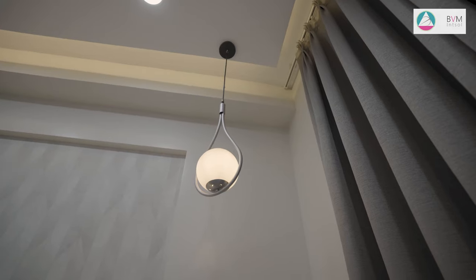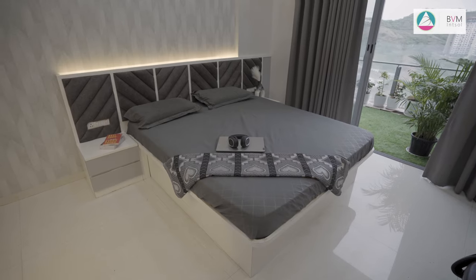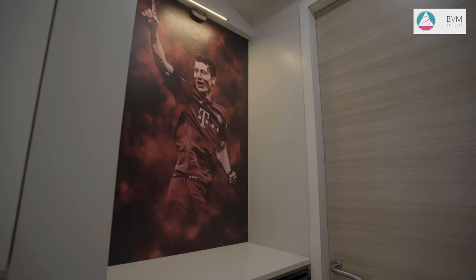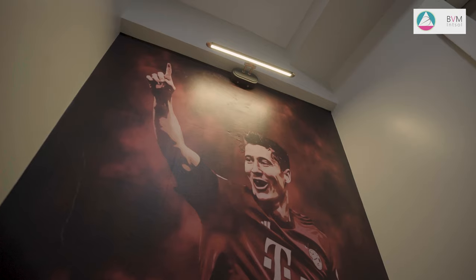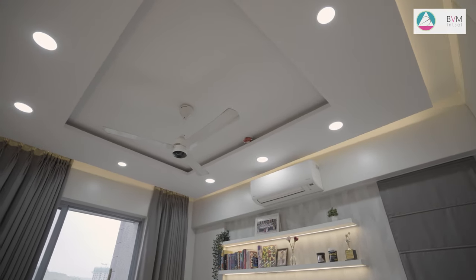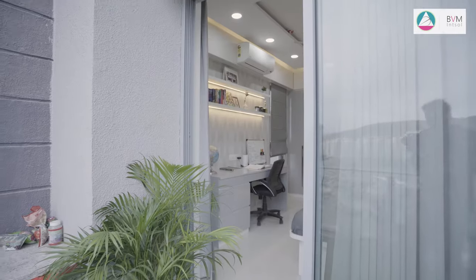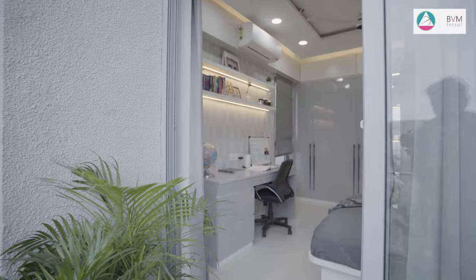The bed boasts an upholstered headboard with a tufted design, serving as a luxurious centrepiece. Subtle wallpaper with textured patterns graces the walls, adding visual interest. A decorative light fixture uplifts the artistry of the room, creating a visually appealing design element.